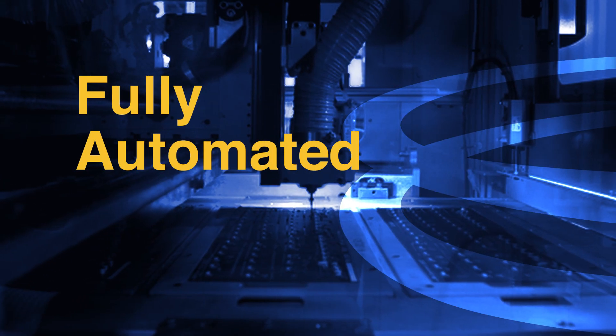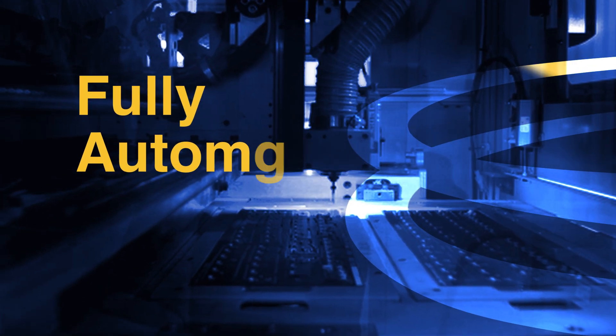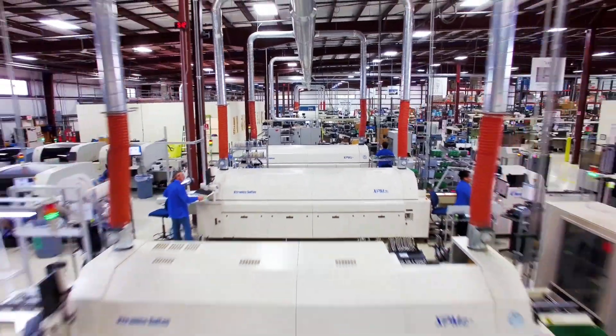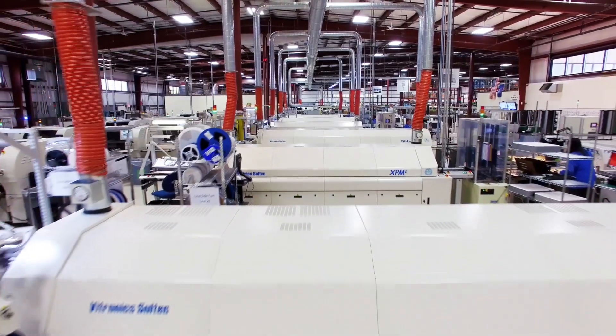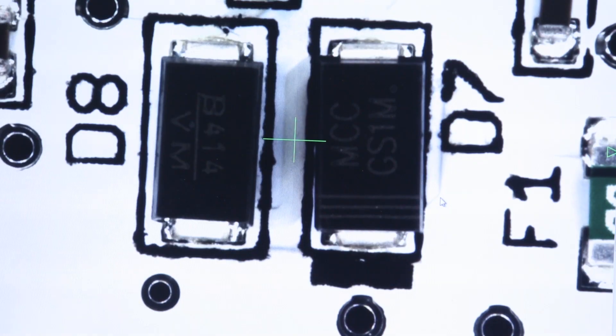Automation is the backbone of our manufacturing. Each of our automation lines includes laser etch, solder stenciling, component pick and place, and reflow soldering. The end of each of those assembly lines uses automated optical inspection to inspect every component and every solder joint on every assembly we produce.